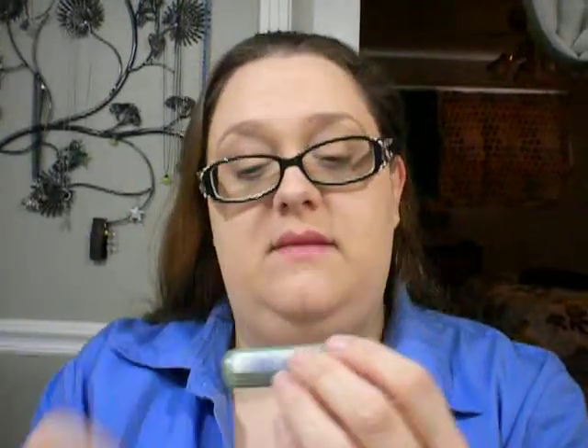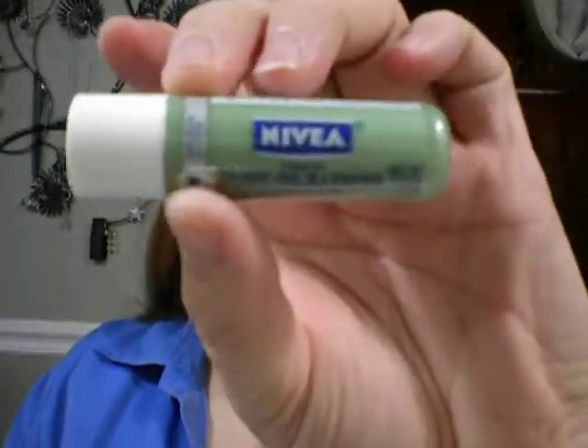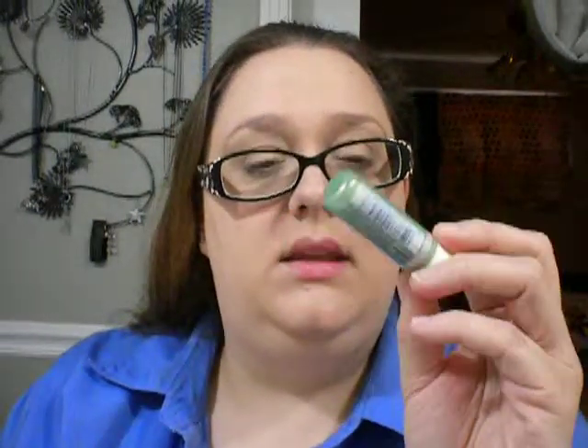The next thing I got was one of these Nivea Olive and Lemon — it's the green one. And it really doesn't smell like olive oil or lemons, but it does make your lips really shiny and moisturized. I do like this. I have the Kiss of Honey one and I really like it, so I thought I'd grab that one.